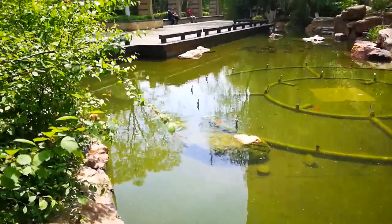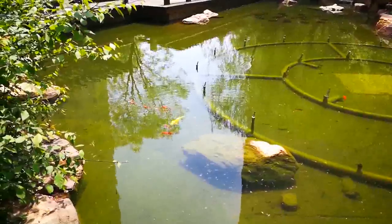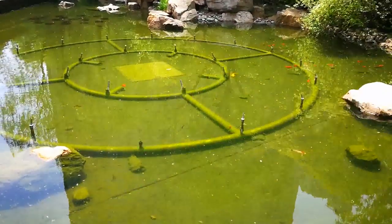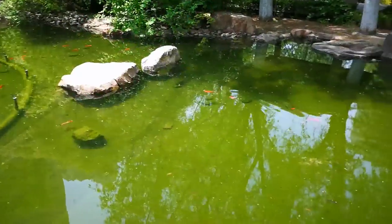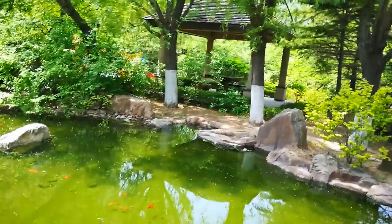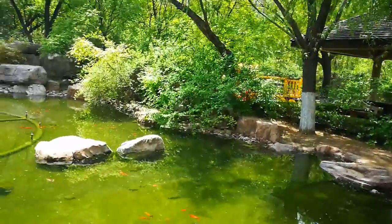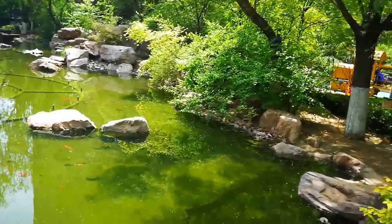So this is pretty typical for China — they are called xiaoqu. And this is a nice one; some of them aren't nearly this nice. But if you pay a high rent you can live in a place like this, or if you buy a nice apartment. Obviously we don't want to buy a house in China because we're not going to live here forever.